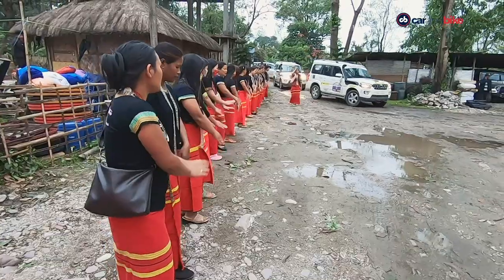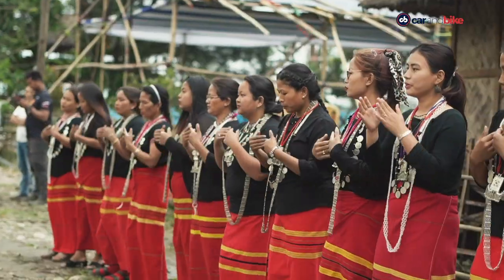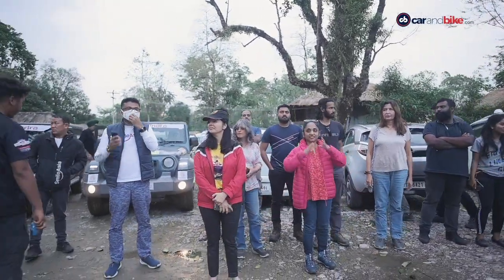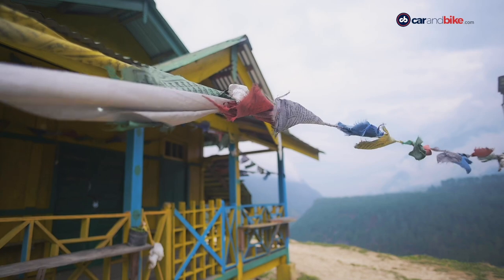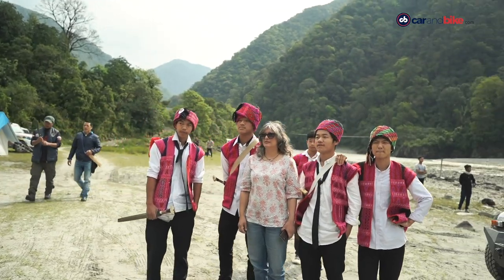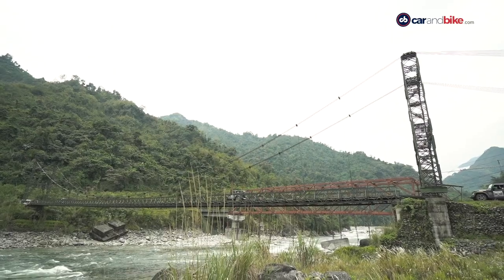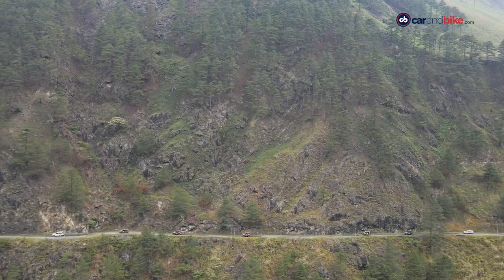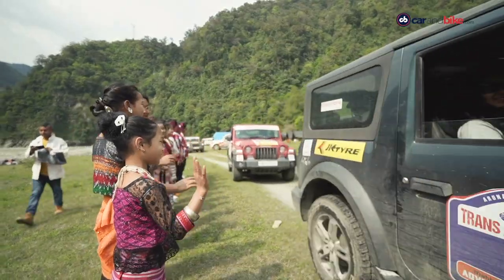Our stay in Bomjir was organised at a nature resort, and as soon as we entered, we were welcomed with yet another mesmerising dance performance. The women folk from the Trans Arunachal Drive convoy couldn't help but join in and dance with them as well. The state of Arunachal Pradesh and its people offered us a beautiful experience — one that we would cherish for the rest of our lives. For those who are looking to travel, do keep Arunachal Pradesh and its neighbouring states in mind. The North East is exceedingly beautiful, way beyond you could ever imagine, and a trip there will change your life, for sure.